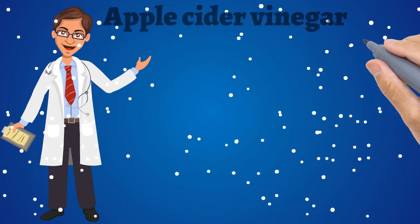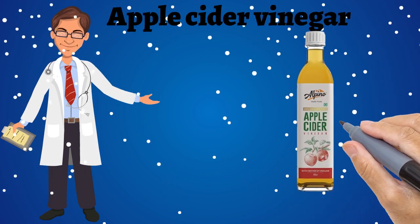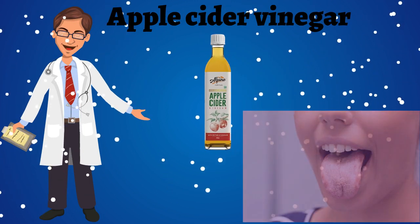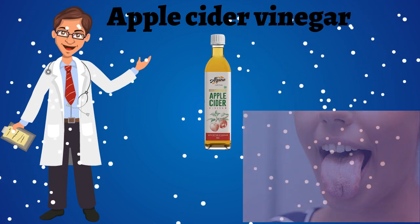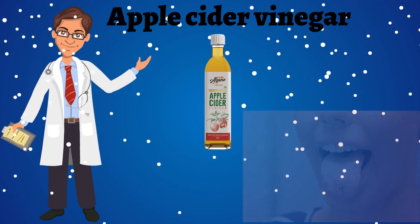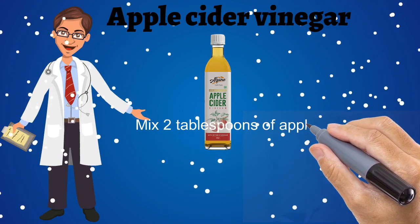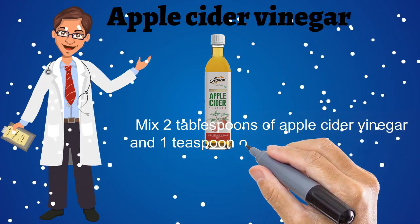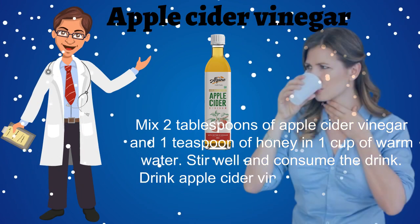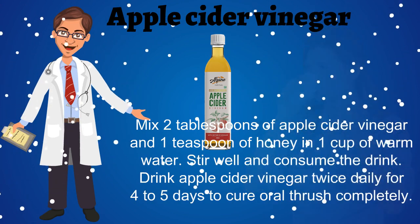Home Remedy No. 3: Apple Cider Vinegar. Apple cider vinegar can also be used to treat a number of oral conditions including oral thrush. It has anti-fungal properties and may help to regulate the presence of candida while restoring the natural pH level in the mouth. Mix 2 tablespoons of apple cider vinegar and 1 teaspoon of honey in a cup of warm water. Stir well, consume the drink, and repeat for 4-5 days to cure oral thrush completely.